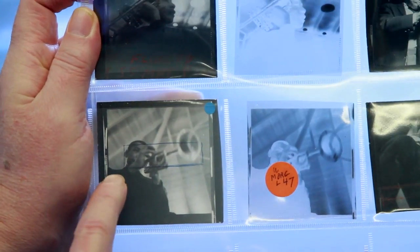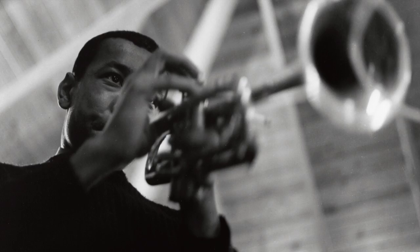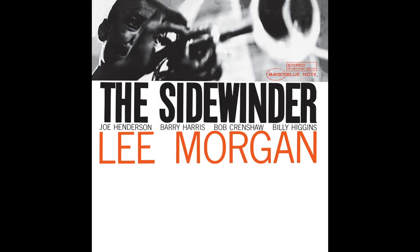This is one of the rare times when Frank Wolff didn't use a flash. It's the available light in Rudy's, and he saw that little sliver — marked it with blue pinning — that became the cover photo for The Sidewinder.